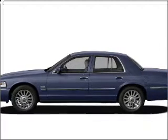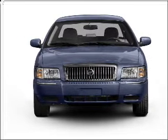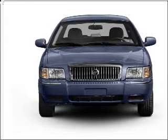Check out this 2008 Mercury Grand Marquis. Everything you need under one roof with this great vehicle, with a powerful 8-cylinder engine that responds smoothly to its automatic transmission.